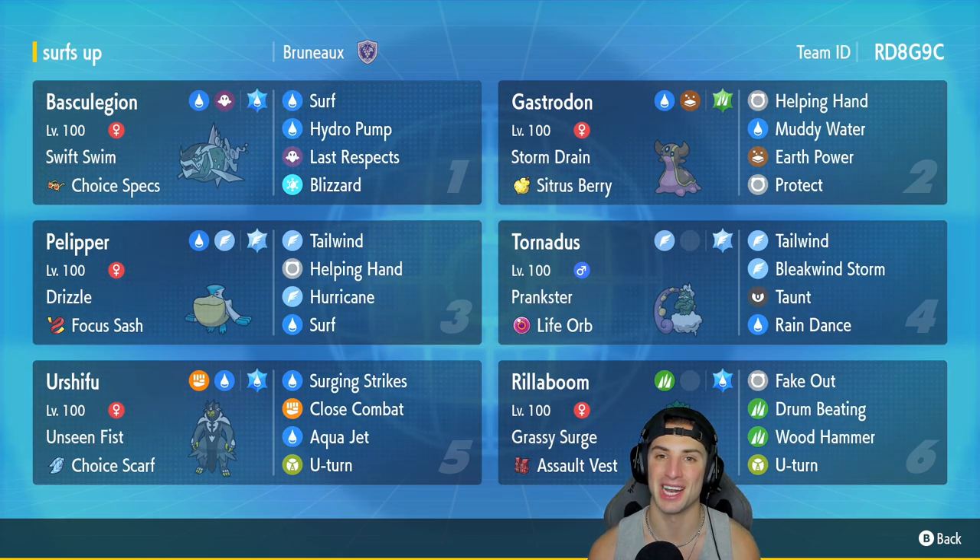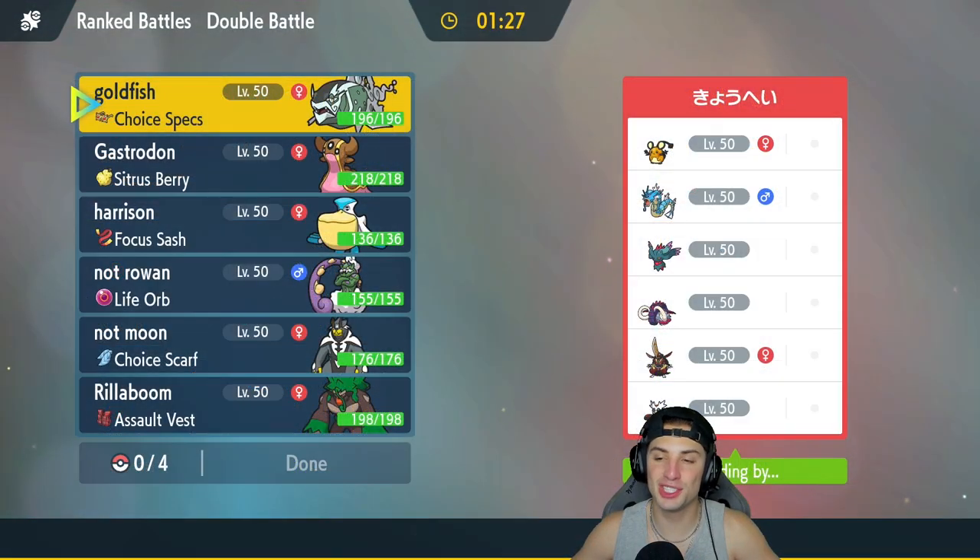If you want to rent this team for yourself, head to that top right hand corner. Let's hop on that ranked doubles ladder and grab some wins with this Storm Drain Gastrodon surf rain team.